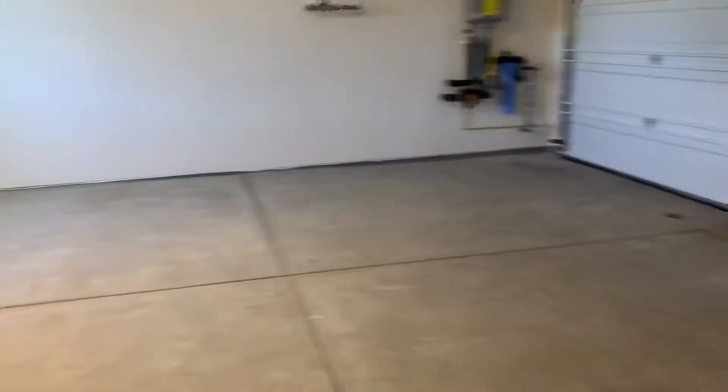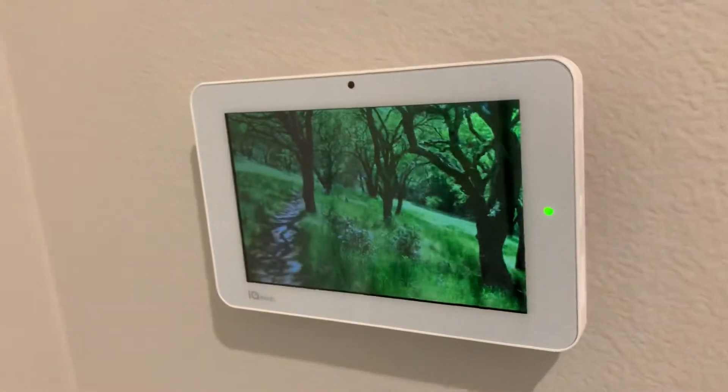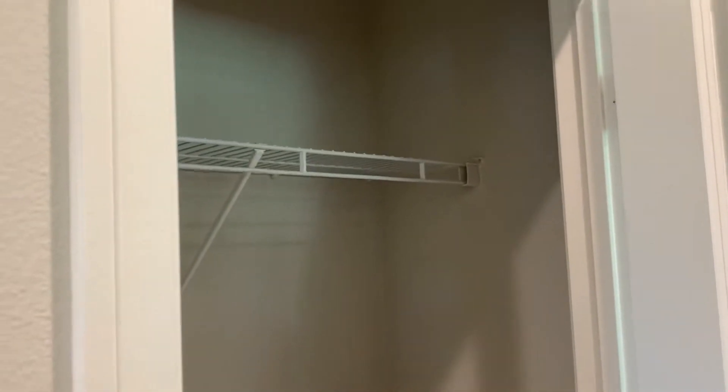Smart home technology, two-car garage, smart home entrance — whenever somebody comes home this will tell you the garage door is open. This is the layout that's on the website — yeah, closet, coat closet.